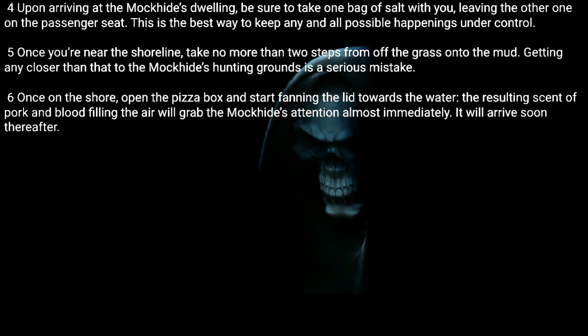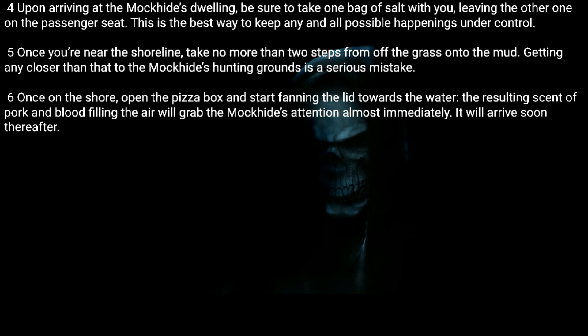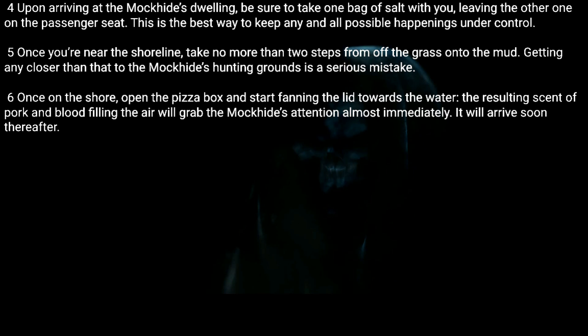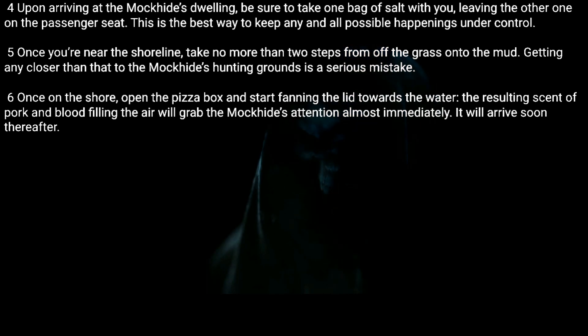Six: Once on the shore, open the pizza box and start fanning the lid towards the water. The resulting scent of pork and blood filling the air will grab the Mock Hide's attention almost immediately. It will arrive soon thereafter.